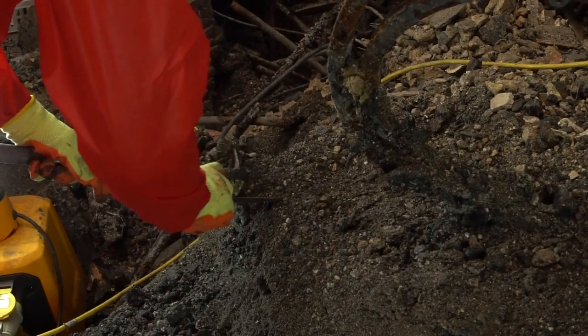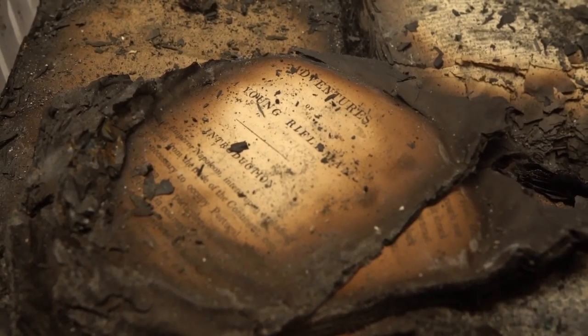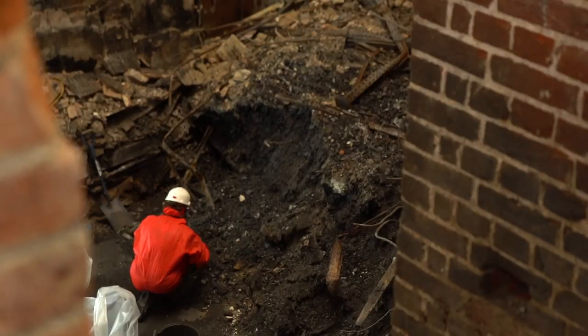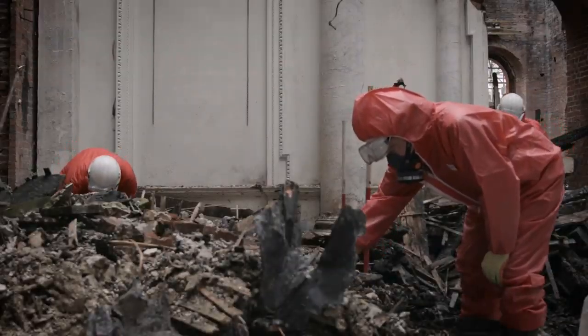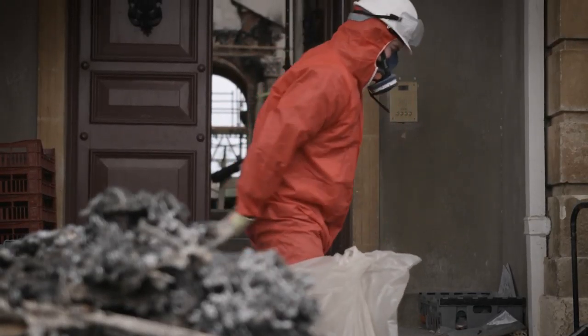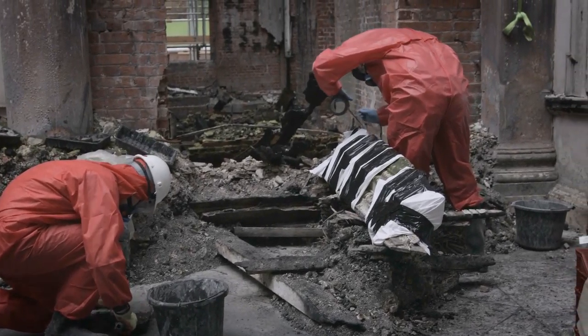We started off with a massive task ahead of us, but we've been working as a team, excavating and working our way through the building. We spent the first day, the four of us together, trying to understand what we were doing, what we were looking for. Then within the first couple of hours we started getting bits of plasterwork, bits of porcelain, and we started to understand what we needed to do and how long it was going to take us to get through it all.